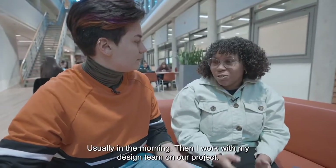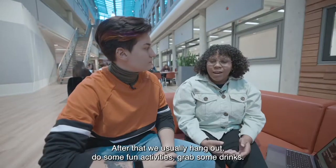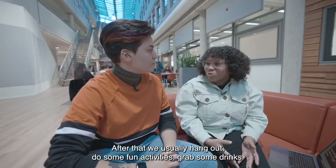For me, I have four classes that are usually in the morning, and then I work with my design team on our project. After that we usually hang out, do some fun activities, and grab some drinks.